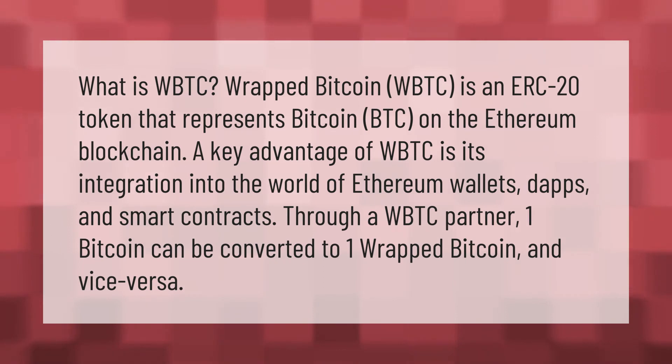Through a WBTC partner, one Bitcoin can be converted to one Wrapped Bitcoin, and vice versa.